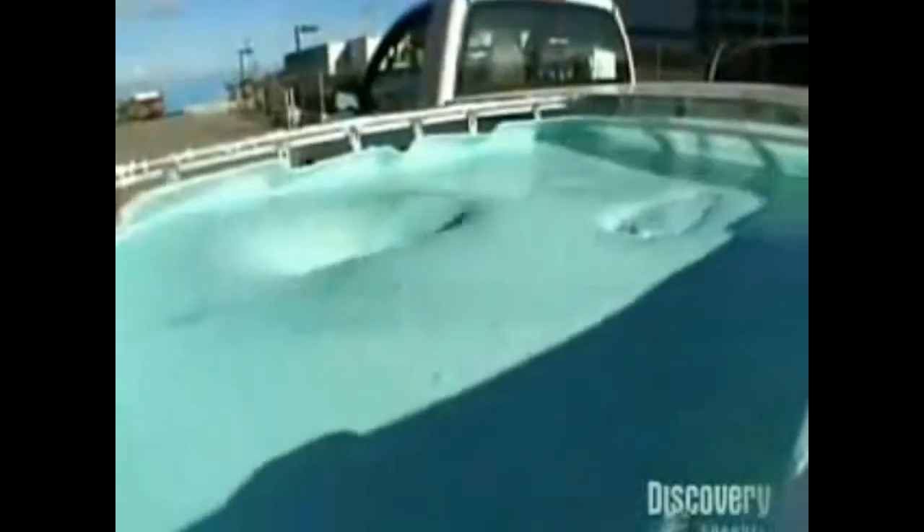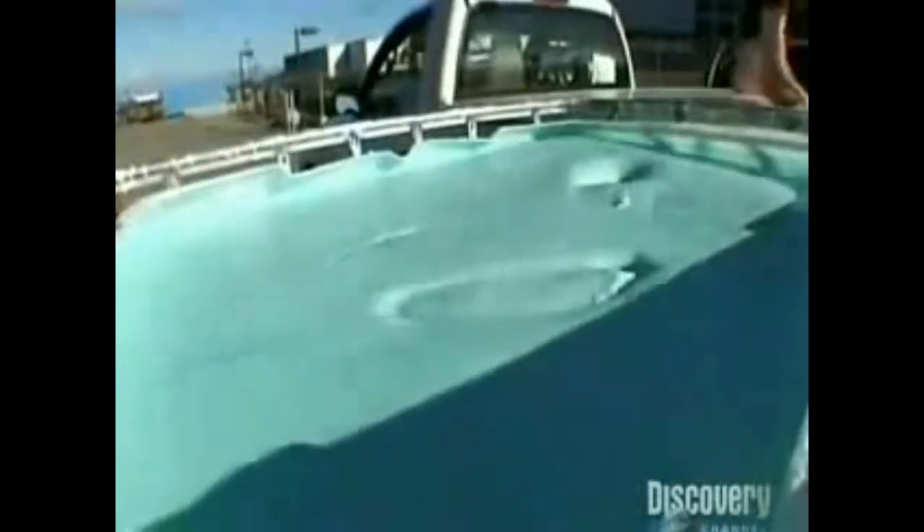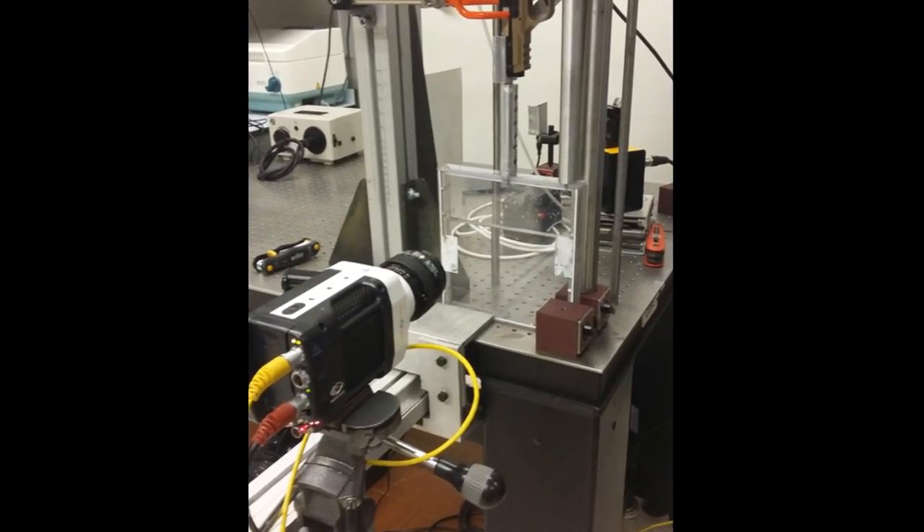The science channel's Mythbusters have used cornstarch to try and run over water — specifically, to run over a pool of a 50/50 mixture of cornstarch and water. In our experiment, we tried to find out if cornstarch could stop a bullet fired from an air gun. This is a 65% mixture of cornstarch and water. We also shot in plain water for comparison.